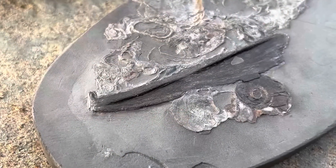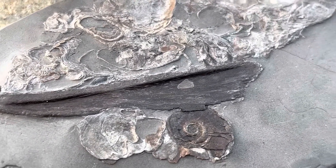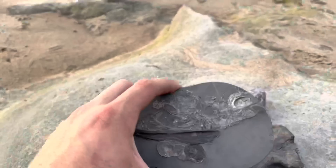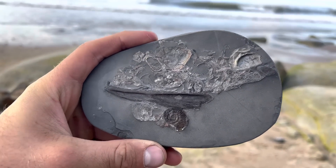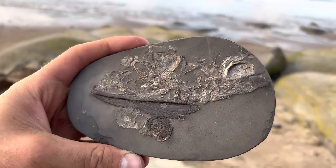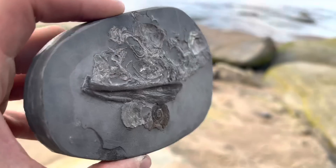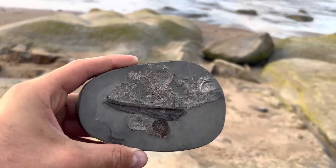The fourth fossil in this selection is a partial fossilised fish jaw with several teeth still in place. It's also preserved alongside several fossilised shells and an ammonite. At the furthest left and furthest right of the jaw, you can see a few of the teeth. Hard to know exactly what species of fish it's from, but it was a really nice find.